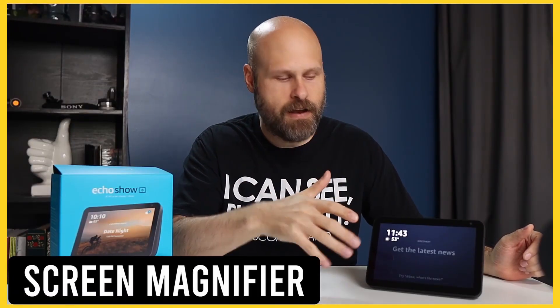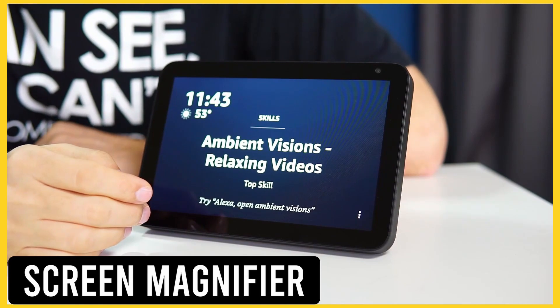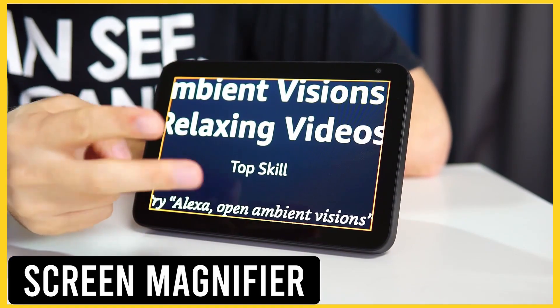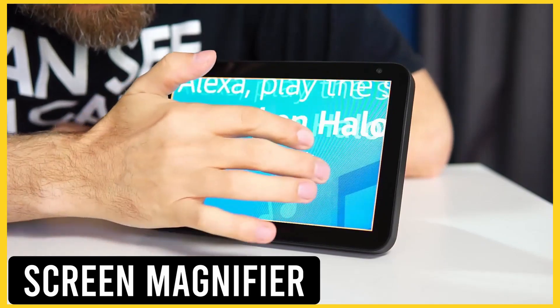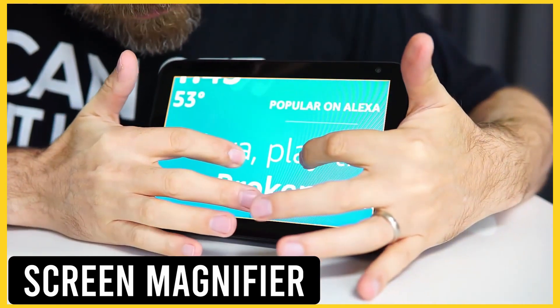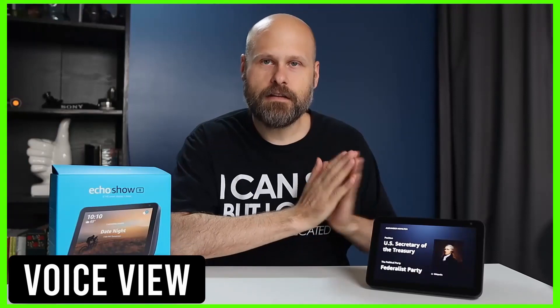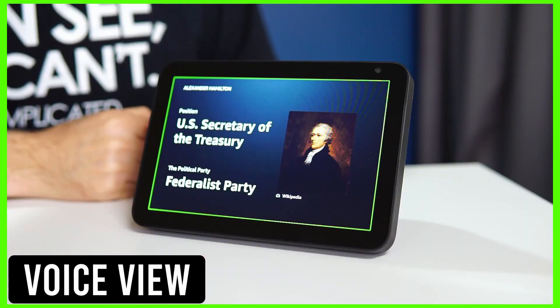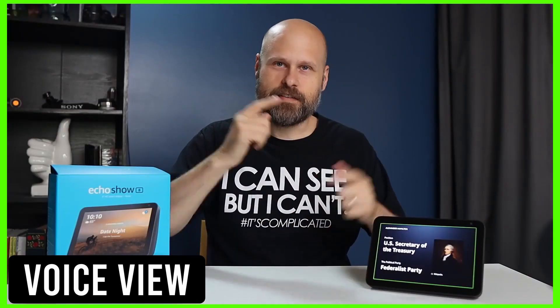Once the screen magnifier has been turned on, to initiate it you just do a triple tap of the screen with one finger. And you can do a pinch-to-zoom gesture to zoom in or zoom out. Next, we'll take a look at Amazon's VoiceView screen reader. You can turn it on and off with your voice, which is fantastic. Turn on VoiceView. [Device activates with a sound effect and confirmation.]